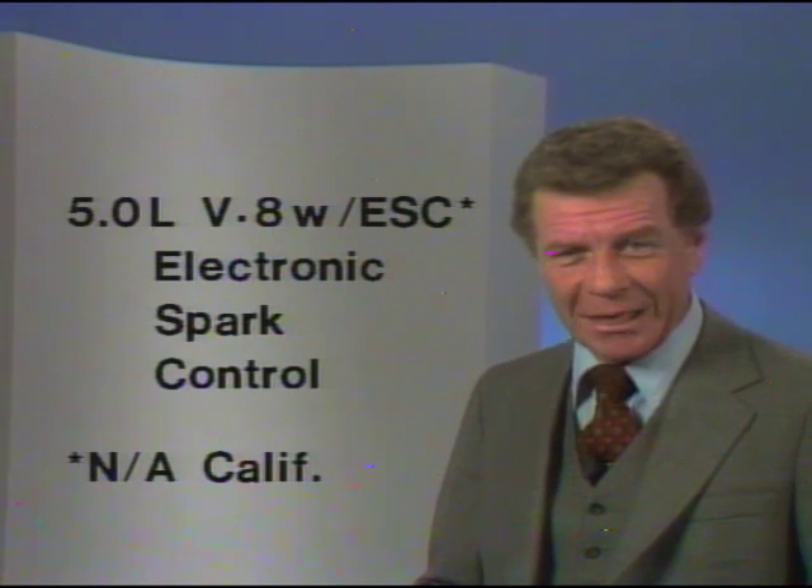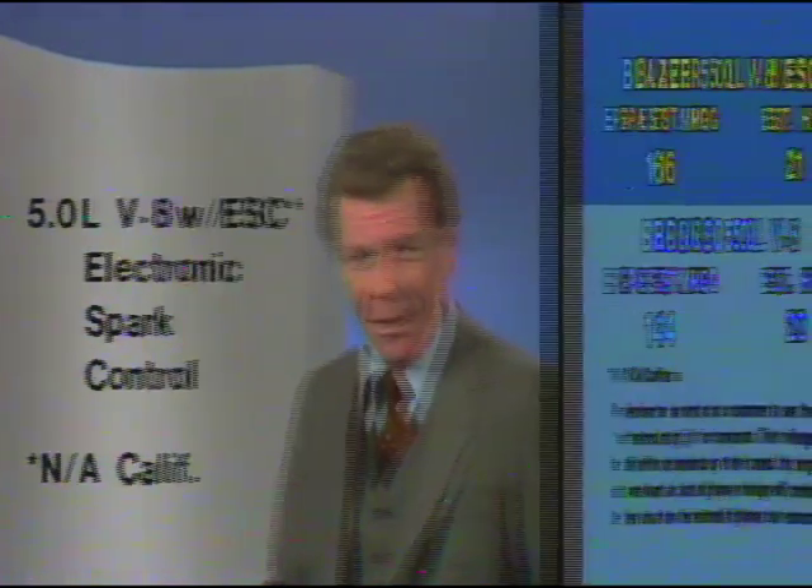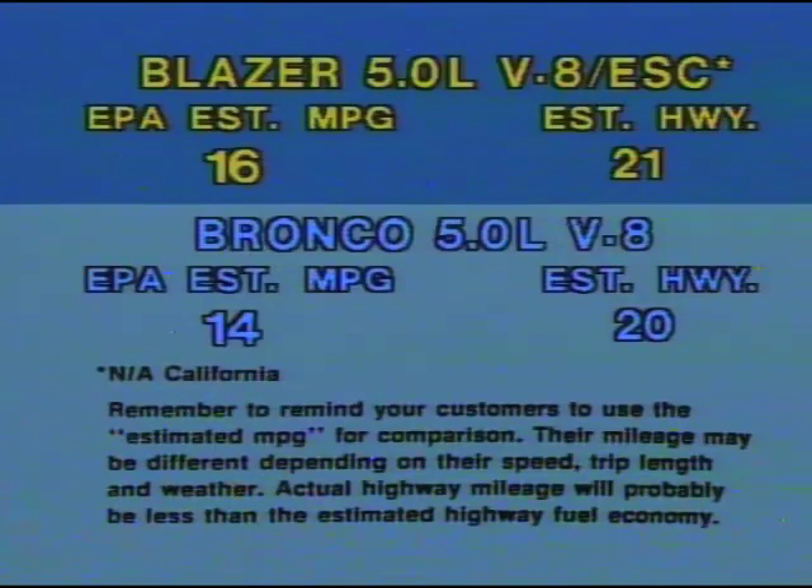But this transmission is not for everyone. Ford does not recommend it for trailer towing, something that sport utility vehicles are often expected to do. Now, what about fuel economy with a V8 engine? Newly available for Blazer is the high-compression 5-liter V8 with electronic spark control, which offers better EPA-estimated MPG than any Ford Bronco equipped with a V8 engine. A standard Blazer equipped with this engine has an EPA estimate of 16 MPG city, 21 highway — a better highway rating than for a base-equipped six-cylinder Bronco.